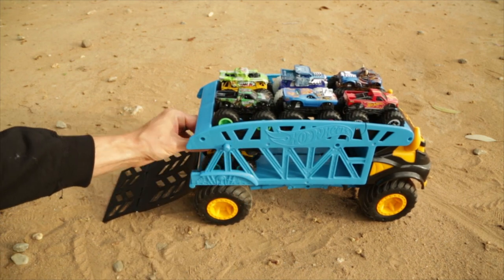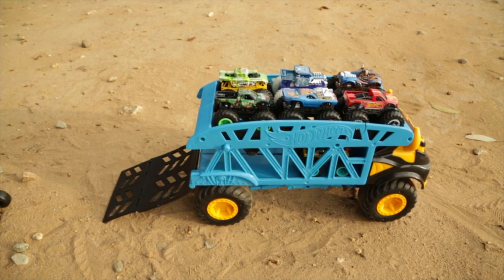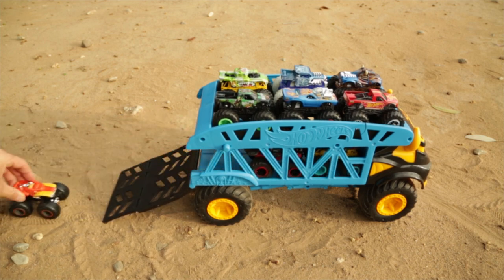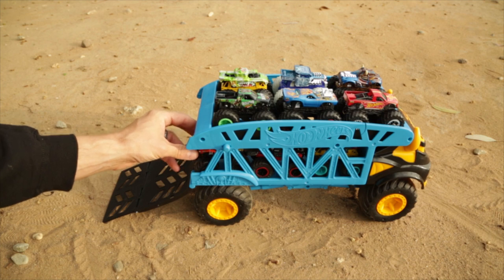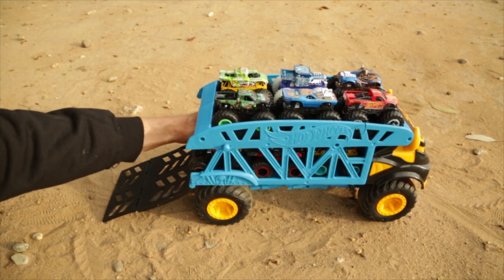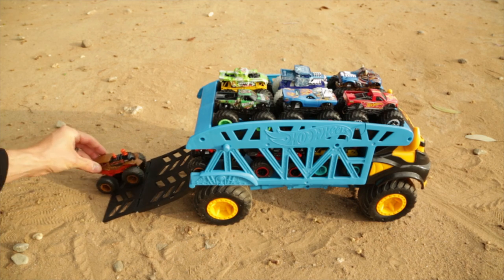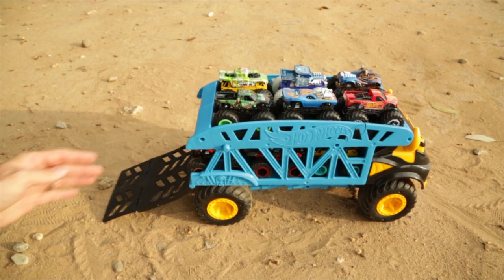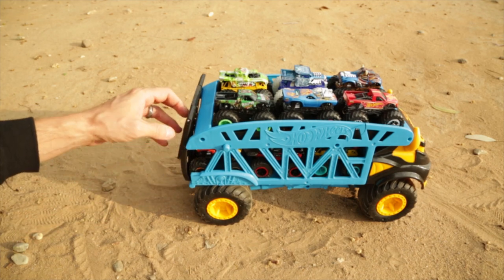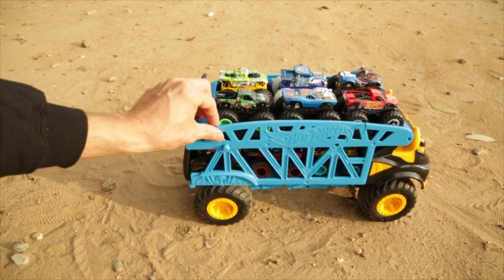Pull down the back and load the cars up — Stegosaurus, your Darth Vader, Hot Wheeler, some Blizzard Bashers in there, Locomotives, and your Tiger Sharks. So let's close them up and test them out.